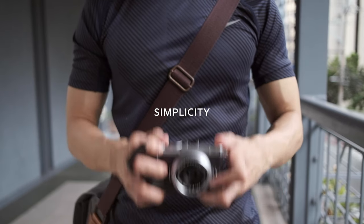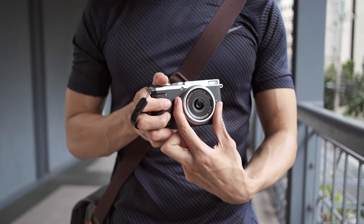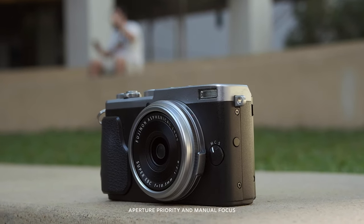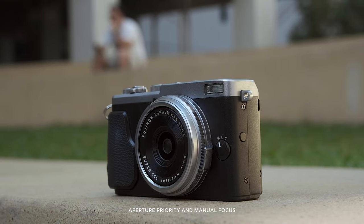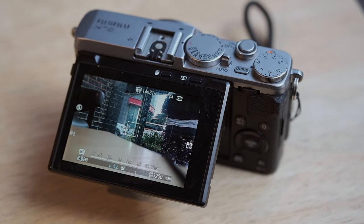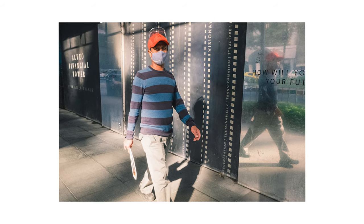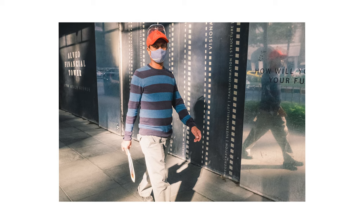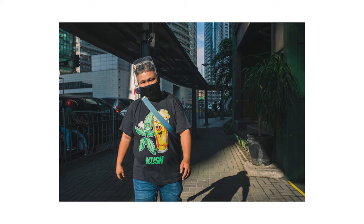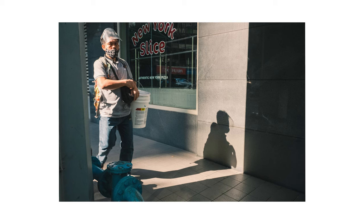I love that this camera is so simple. I can set the settings once and rarely have to change them during the day — sometimes not at all. I use aperture priority and manual focus, depending on the type of street photography that I will be doing. I usually pre-focus at 1.5 meters. Zone focusing makes close-up shots much easier because sometimes I don't even need to look at the screen. As long as I have an idea of the distance, I trust that the subject will be in focus.